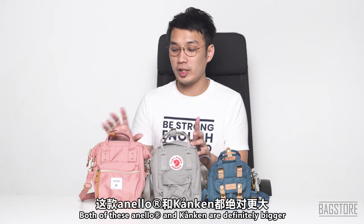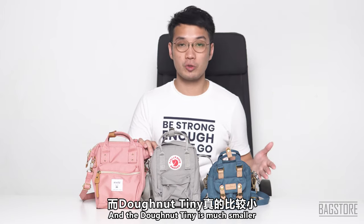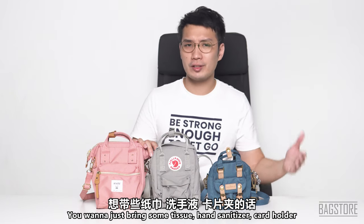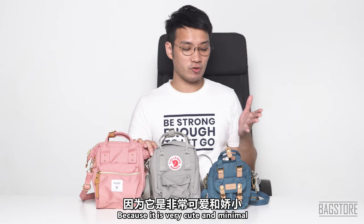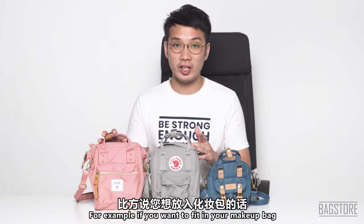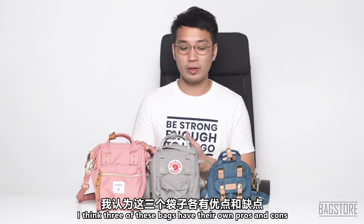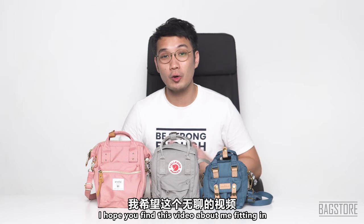As you can see, both the Anello and Kankan are definitely bigger, while the Donut is much smaller. If you just go out for a short while and want to bring your phone, some tissue, hand sanitizer, and a card holder, the Donut bag is perfect — it's very cute and minimal. But if you want to fit in a makeup bag, I don't think the Donut can handle that. At the end of the day it depends on how you use them, and all three bags have their own pros and cons.